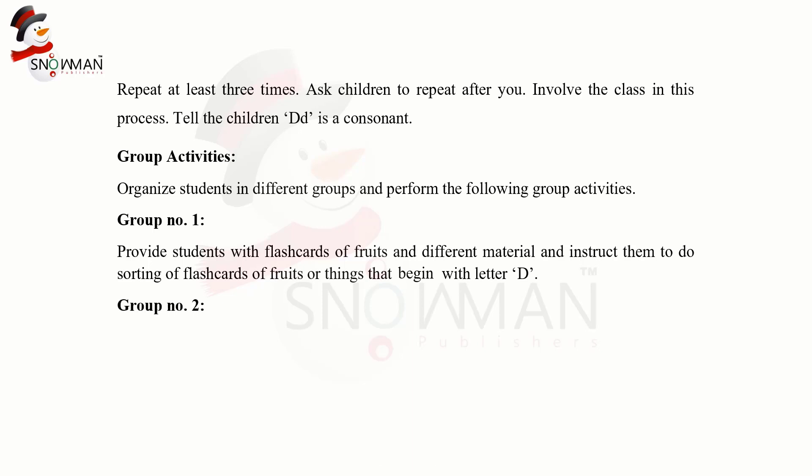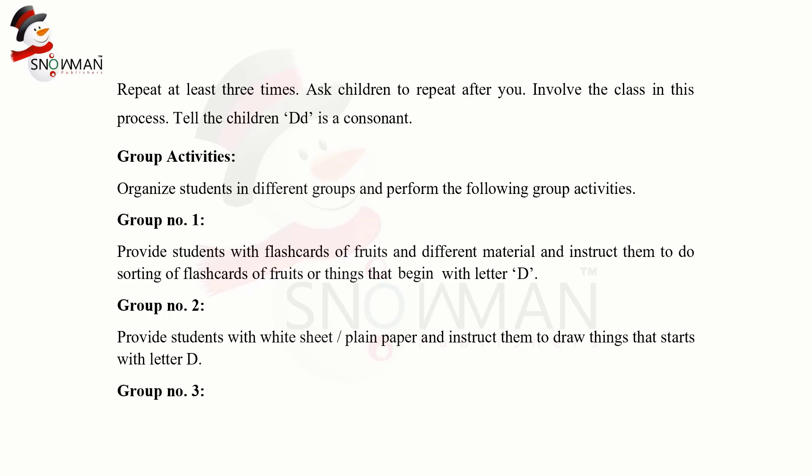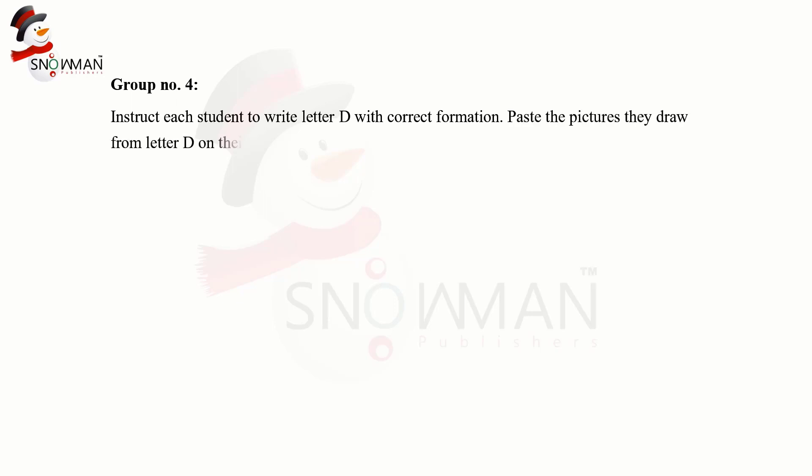Group 2: provide the students with white sheet or plain paper and instruct them to draw things that start with letter D. Group 3: take the students to the playing area and instruct them to cook delicious dragon chicken and make dessert. Group 4: instruct each student to write letter D with correct formation and paste the pictures they draw of letter D on their copies.